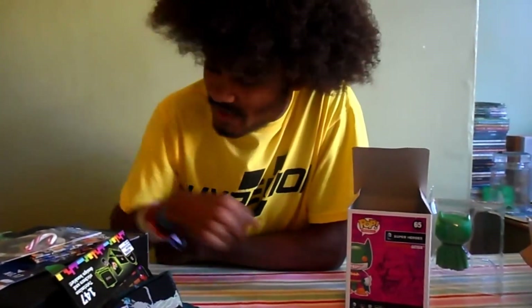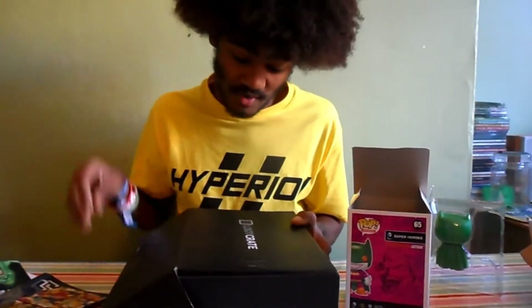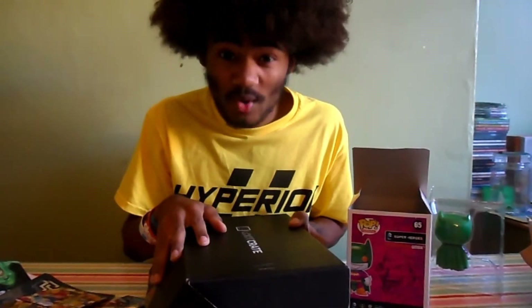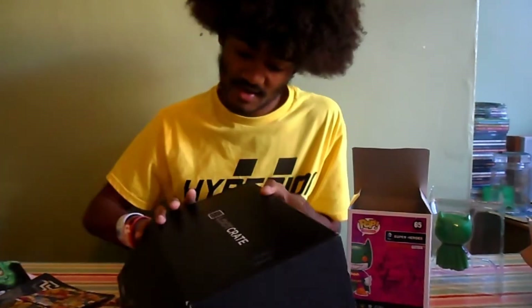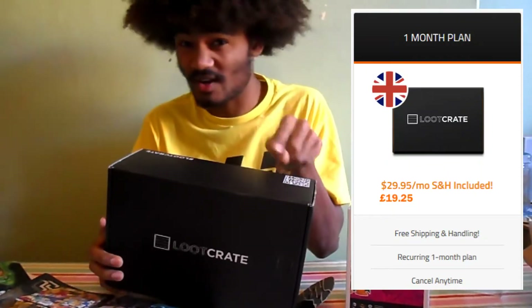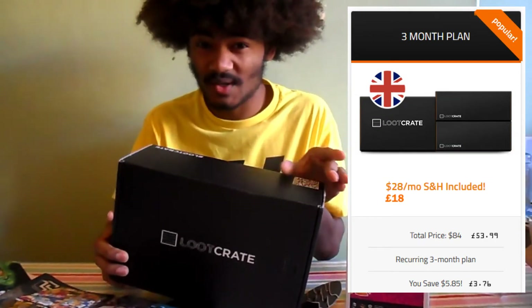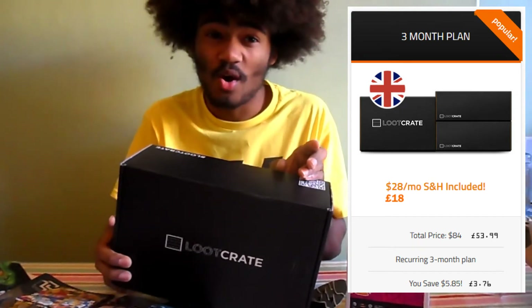Thank you guys for watching this video of me unboxing Loot Crate. If you want to subscribe to Loot Crate and get a box every month, details will be on the website — click the link if you're interested. You can do a one-month recurring package, a three-month package where you save about three or four pounds, or a six-month option which is cheaper.